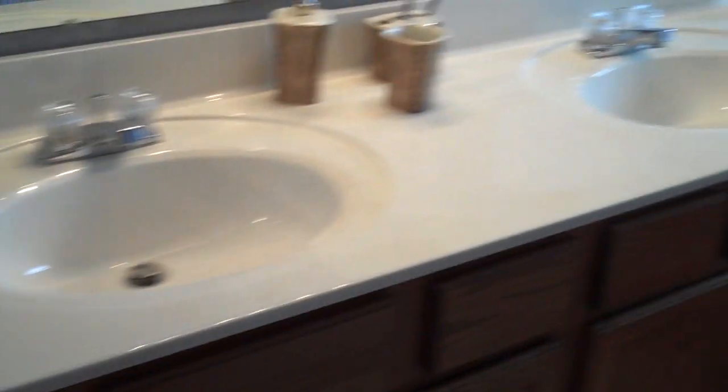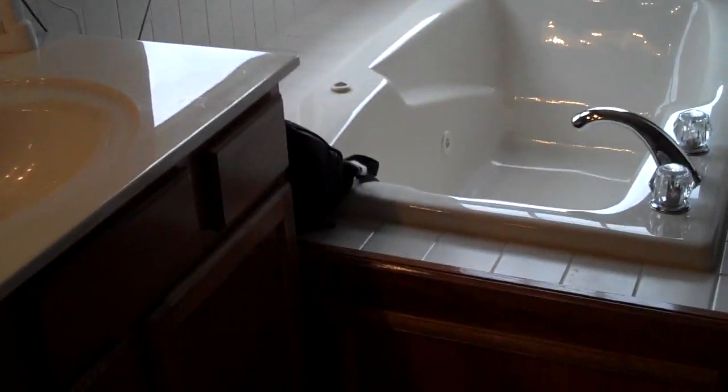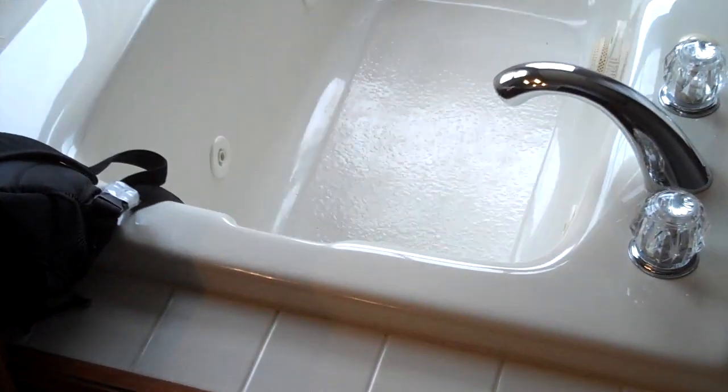Very good size closet here. Our master bath features tile floor, double vanity sink, vaulted ceiling, jetted tub — a deep soaking tub with jets — and a four-foot standing shower. Our plant ledge continues in here as well.